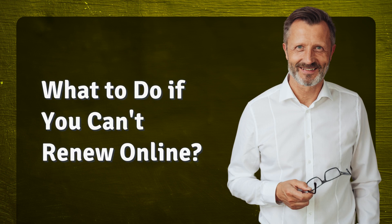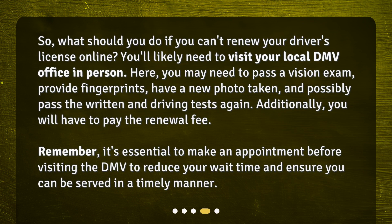What to do if you can't renew online? So, what should you do if you can't renew your driver's license online? You'll likely need to visit your local DMV office in person. Here, you may need to pass a vision exam, provide fingerprints, have a new photo taken, and possibly pass the written and driving tests again. Additionally, you will have to pay the renewal fee. Remember, it's essential to make an appointment before visiting the DMV to reduce your wait time and ensure you can be served in a timely manner.